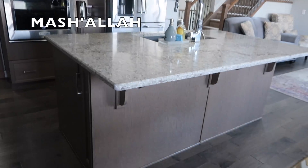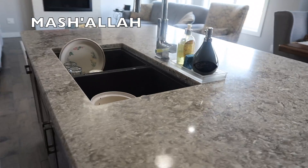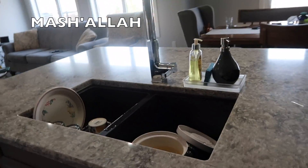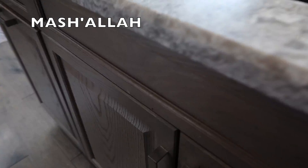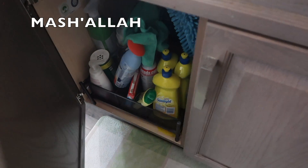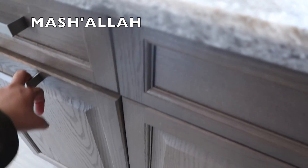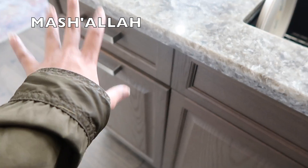This is our island — it's so big and so perfect. Over here is our sink area and this is our dishwasher. We have our cleaning supplies in here — not organized, but that's what that is. Then we have our garbage can and our recycling bin in there.